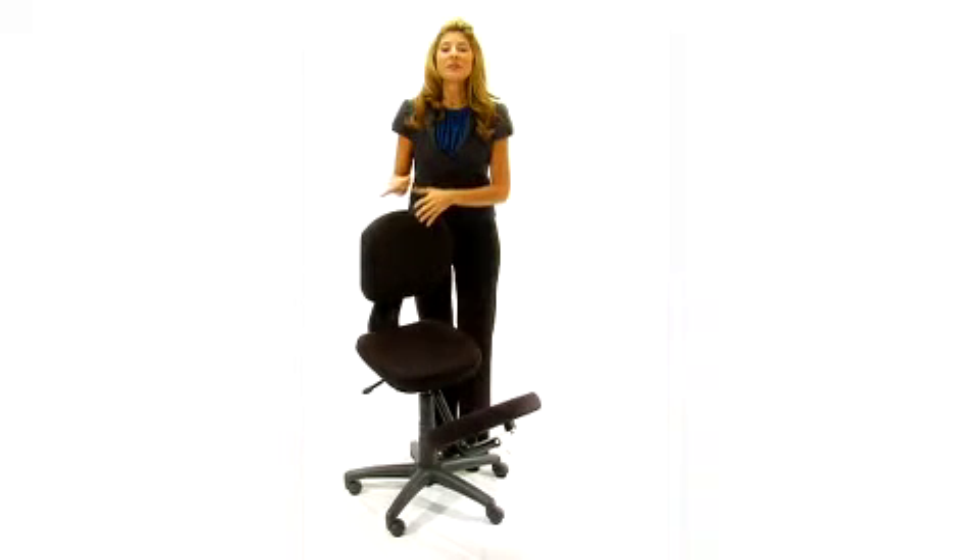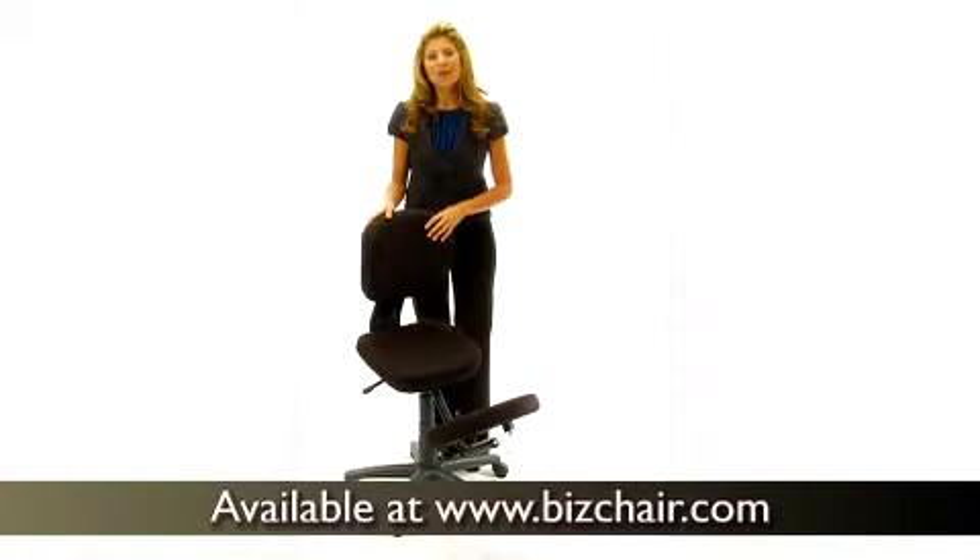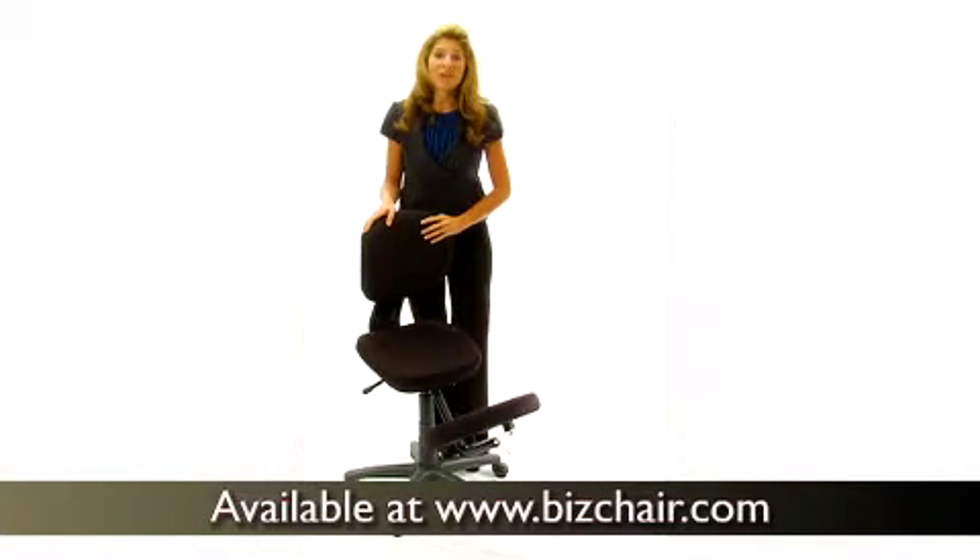This ergonomic kneeling office posture task chair by Flash Furniture offers the comfort and support of a posture chair with the same functionality of a conventional task chair.